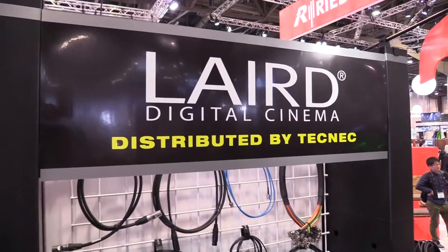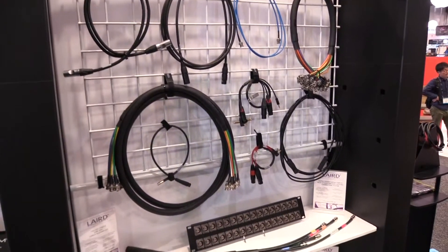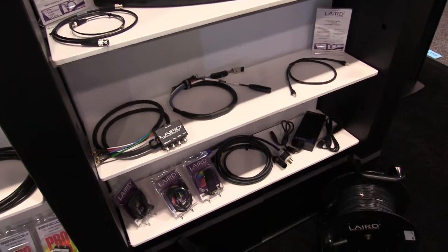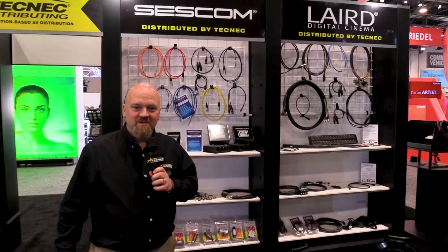Also, layered 12G camera cables, video assemblies, various interface products, power, cable reels, and more from layered digital cinema. So we have a lot going on here this year. We're super stoked to be here, and use Tech Neck for all your solutions. Thank you.